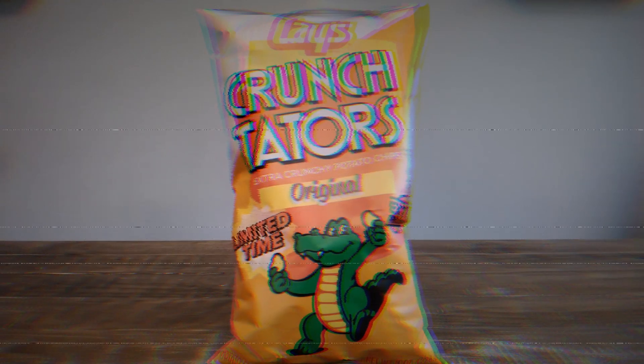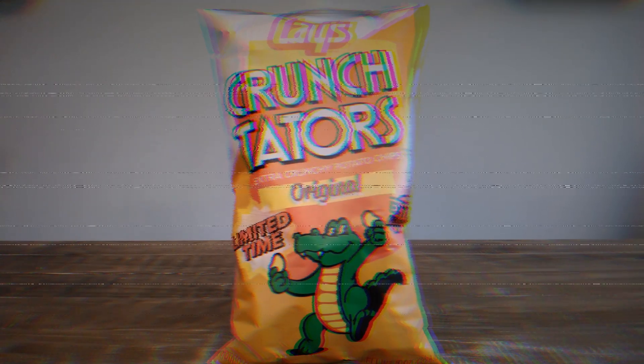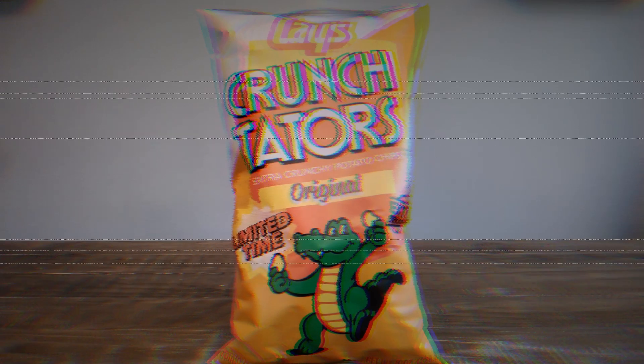We've got another retro snack back on store shelves. Greetings everyone, this is Brandon with Fanboys Forever, and today I'm going to be taking a look at Frito-Lay's Crunch Taters throwback chips.